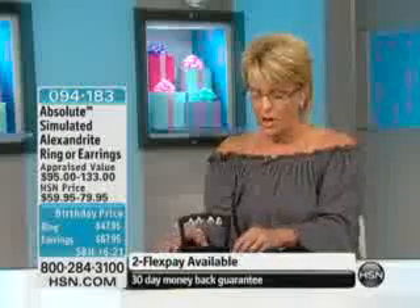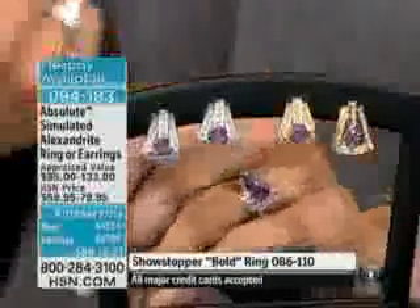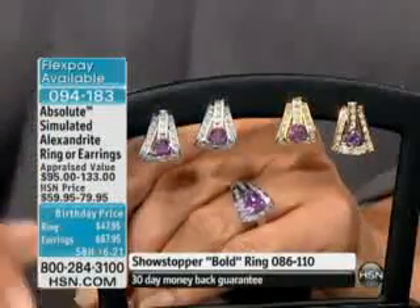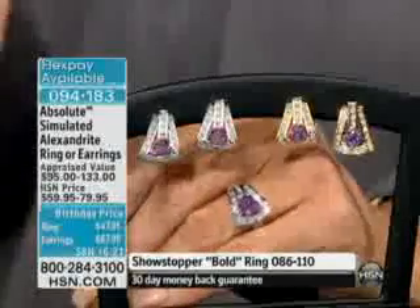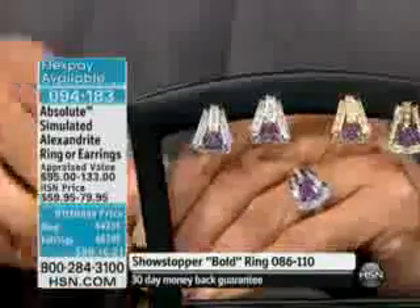The first piece we're going to start with is what is called a simulated alexandrite. Alexandrite by itself has a really wonderful characteristic — it's actually a color-changing stone naturally. It is very difficult to create a simulant that actually does the color change that you find in a genuine alexandrite, but in this case, indeed, we've done that.